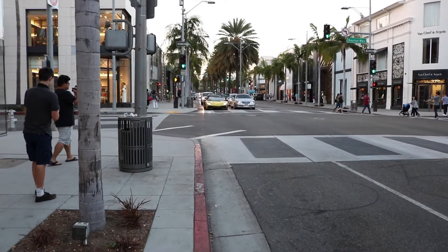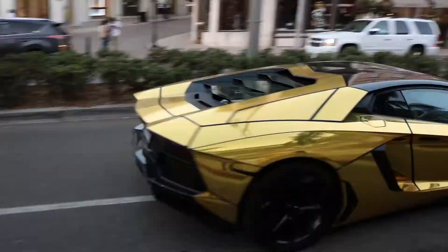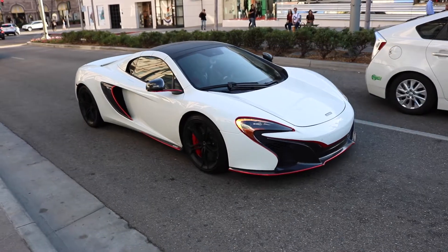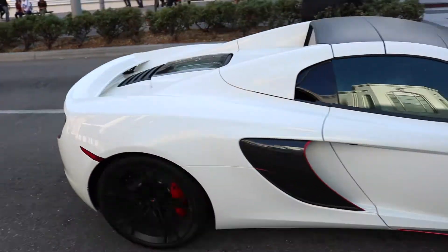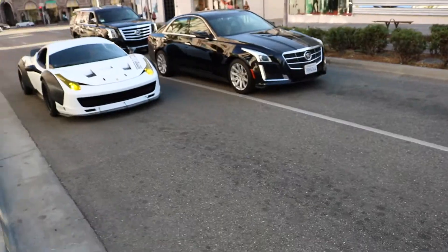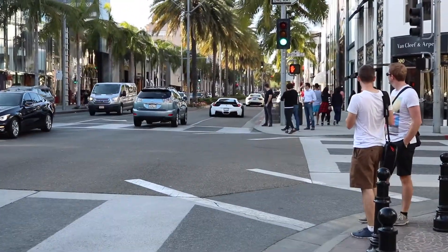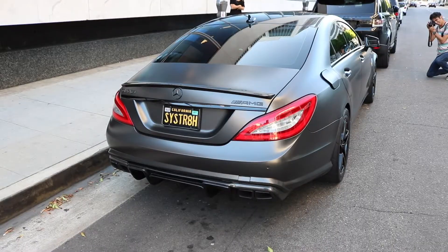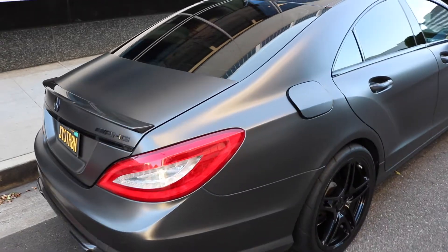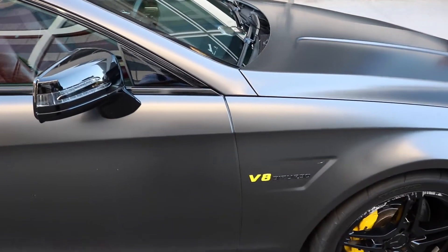It could be good if an Aventador pulls up at a stoplight. This CLS 63 is clean — he's got his gas tank open randomly. The V8's yellow.